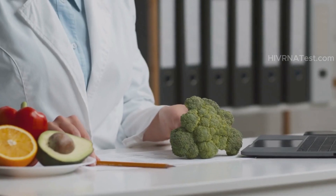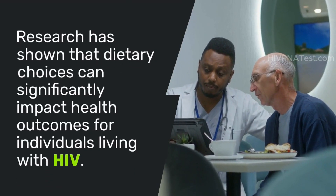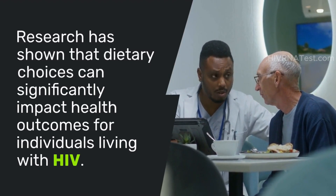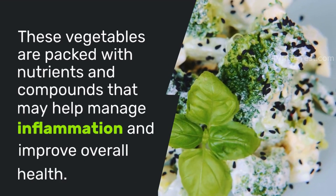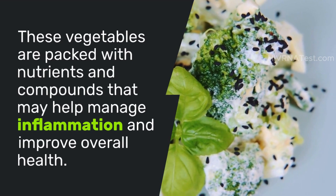You might be wondering how nutrition plays into this. Research has shown that dietary choices can significantly impact health outcomes for individuals living with HIV. One particular group of foods stands out — cruciferous vegetables like broccoli. These vegetables are packed with nutrients and compounds that may help manage inflammation and improve overall health.